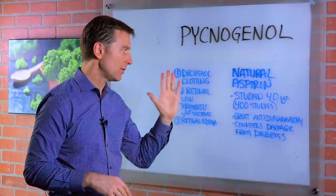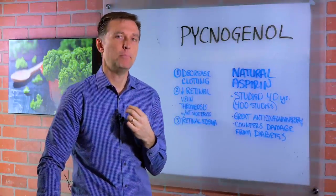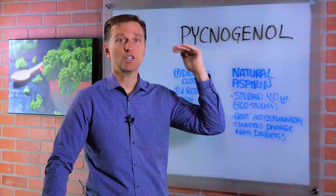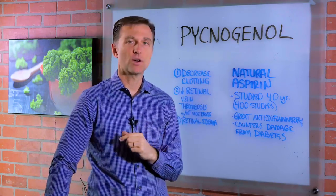There are a couple of ways I would recommend using this. If you have an inflammatory condition, if you're a diabetic, if you have some type of chronic illness related to high sugars and you have visual issues, then this might be a great thing to take.